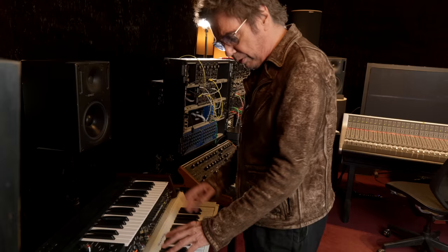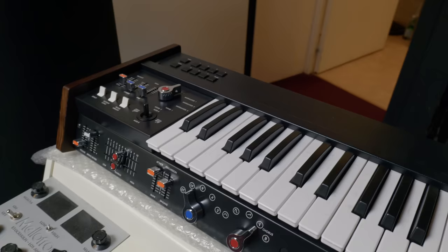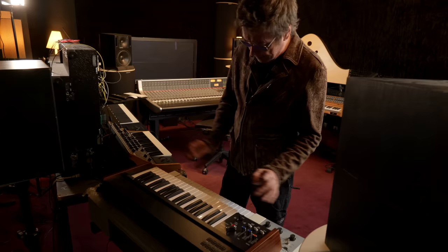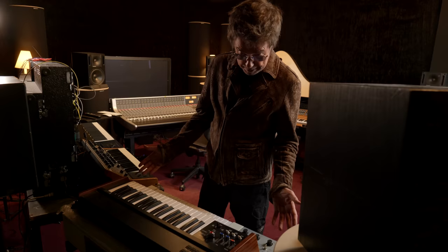This is also a very interesting instrument from Korg — one of the first instruments developed by Korg. I had this instrument a long time ago when I started, and they just redid it. It's absolutely the perfect analog version, identical to the original one, with no noise and working perfectly.